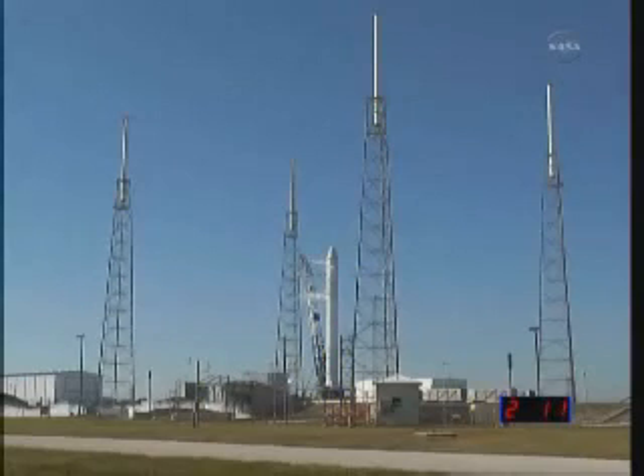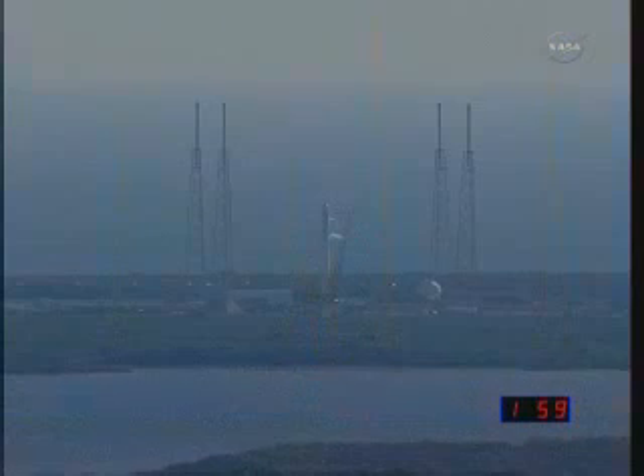We are on target temperatures. RCO verify range go. Range is go for launch.